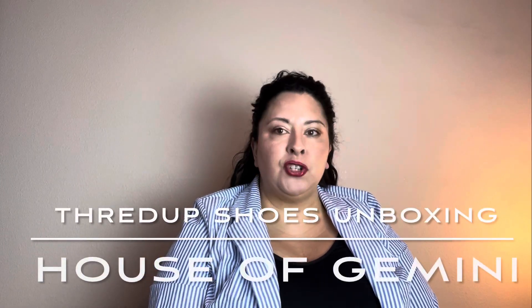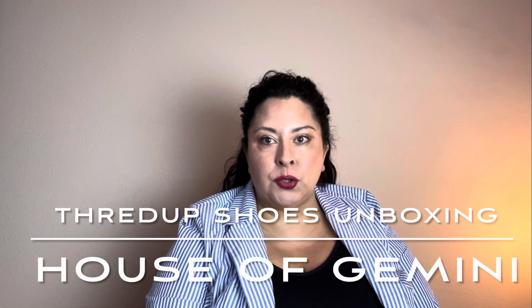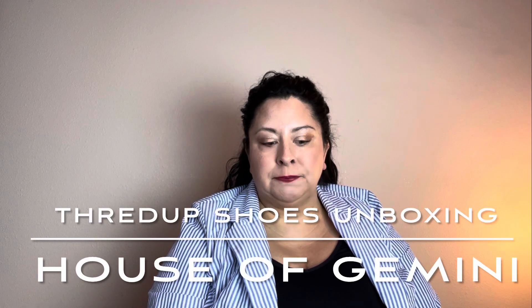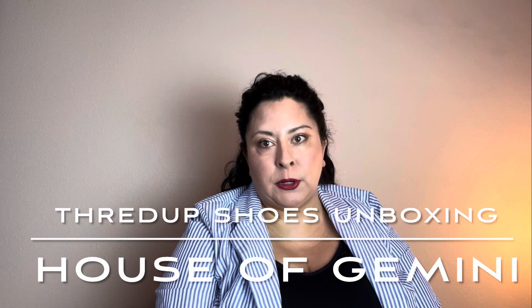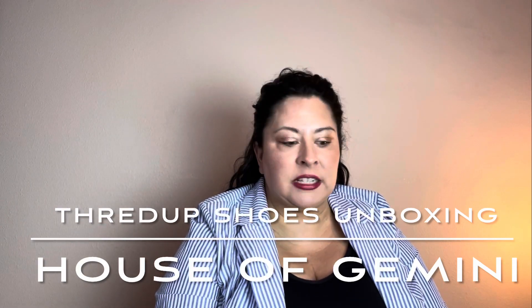Hello and welcome to my channel, House of Gemini. My name is Diana and today I will be doing a ThredUP 15 pair of shoe unboxing. This comes to us from Mechanicsburg, Pennsylvania. Fingers crossed that this is better than the last few boxes I've had.